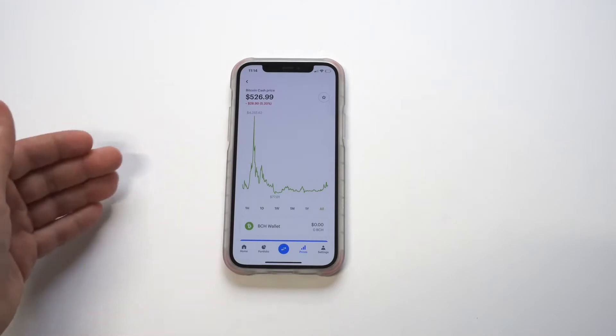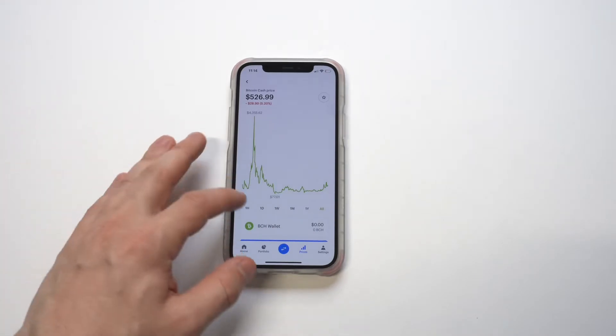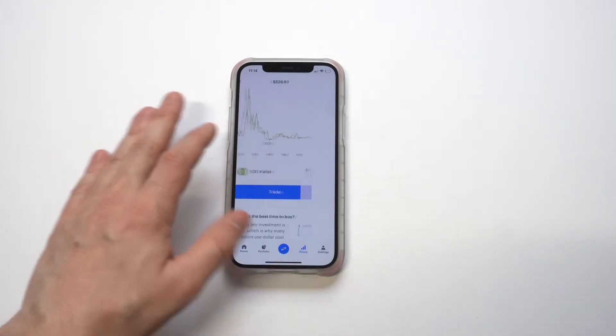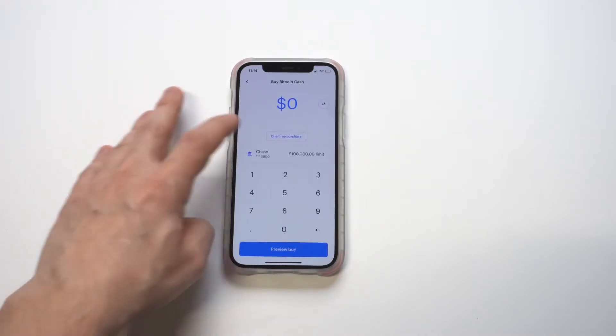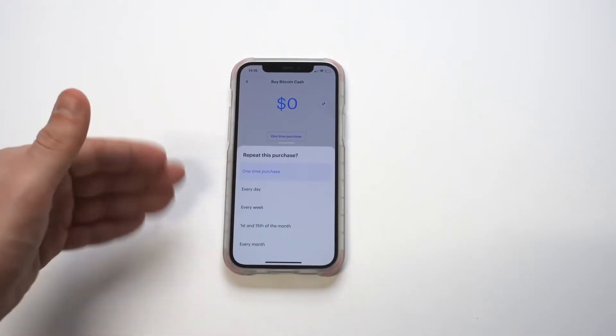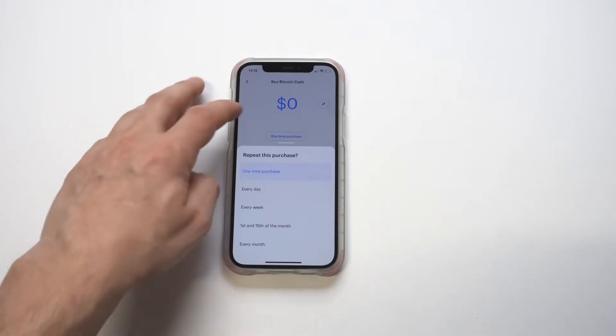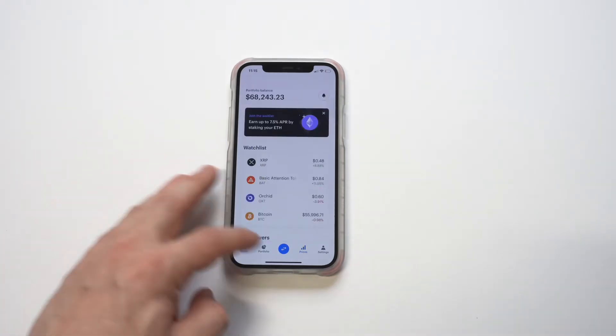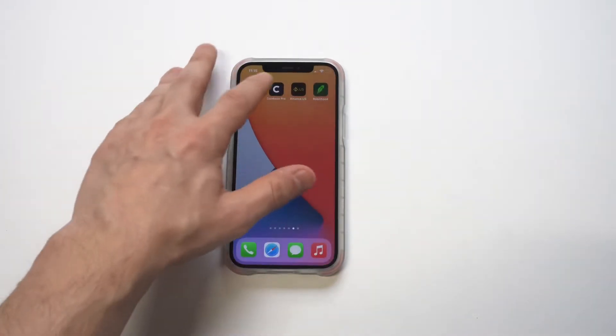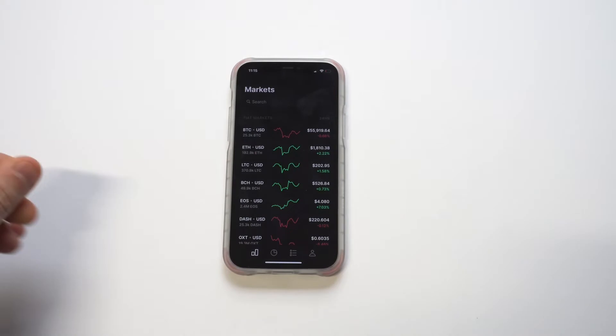Got to start things off with good old Coinbase. I've been using it for like seven years, which is pretty ridiculous. Currently they've got over 40 different coins you can buy, sell, and trade. You can also do some cool things like set up recurring deposits for individual coins, check price histories, and make quick trades. Coinbase has that built-in reputation and trust factor.